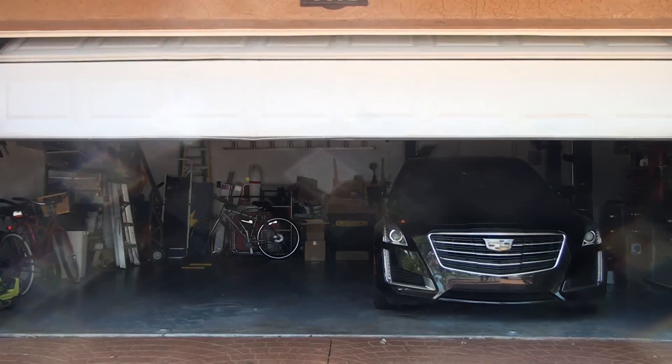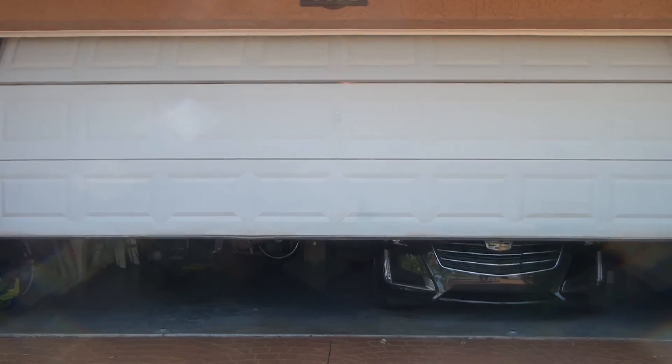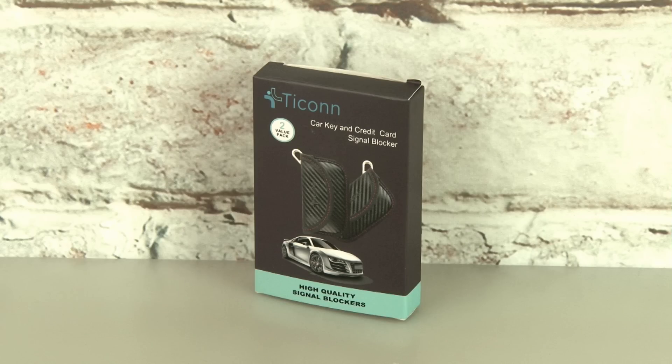There's potentially only one way to prevent this from happening while you're at home, and that would be to keep your car safe and secure inside of a garage. But not everyone has that luxury, so our first product claims to be a cheap and easy way to prevent a key fob relay attack.